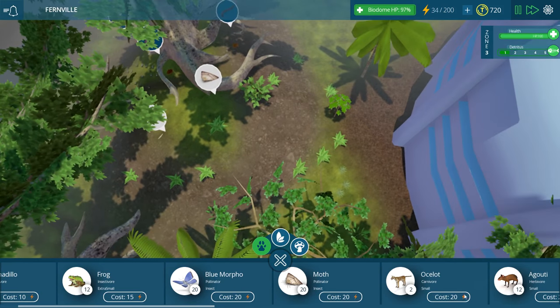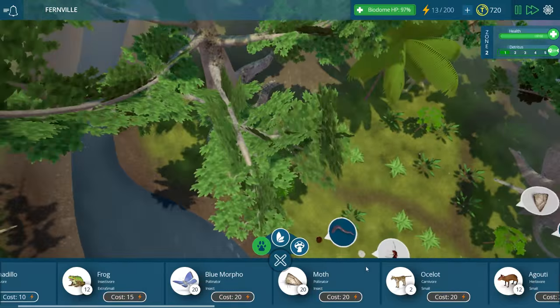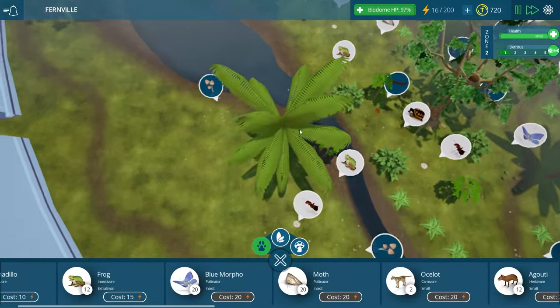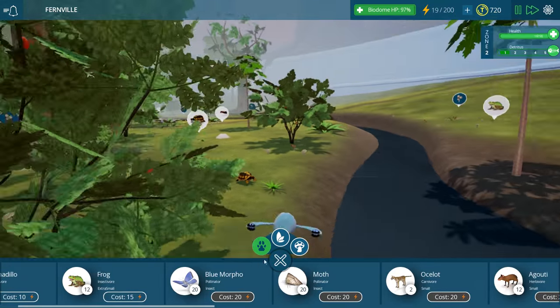Maybe we can add in some goatees over here - they would probably be happy over there too. So yeah we're starting to spread things out a little bit more. Oh it's a mushroom - these guys are doing pretty good.